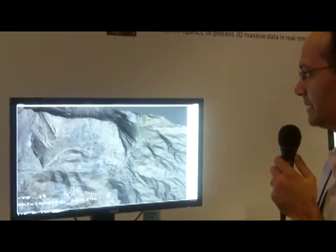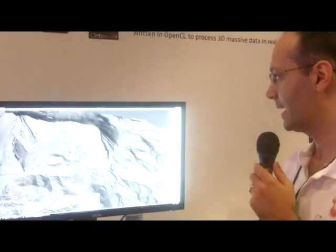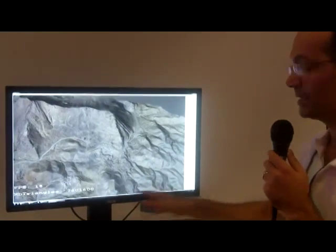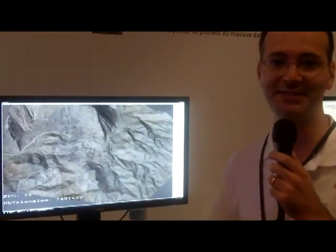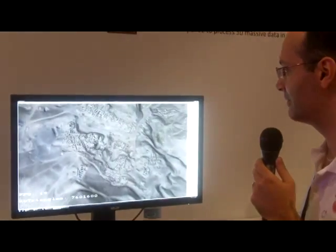Here we're using the compute power of the Radeon Pro W81, decoding on the fly. For example, all the area you're not seeing here is not in the GPU. But as I move, this new piece is decoded. The same goes for this area here — you have more detail.